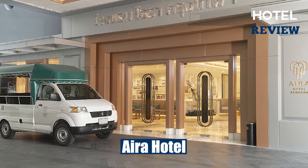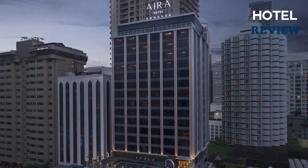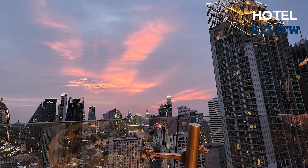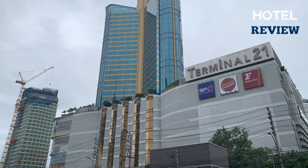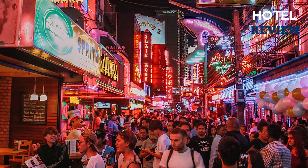Aira Hotel Bangkok Sukhumvit 11 SHA Plus is an ideally located four-star hotel in Bangkok that offers a delightful Thai cultural experience. Situated in the heart of Sukhumvit 11, this establishment provides an eclectic blend of elegance and comfort. Conveniently positioned within a 15-minute walk from Terminal 21 Shopping Mall and Soi Cowboy, Aira Hotel Bangkok ensures easy access to popular attractions.